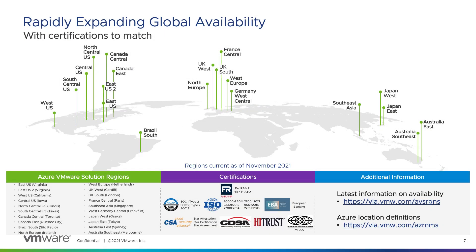AVS is available in more global cloud data centers than any other VMware cloud offering. Microsoft offers the AVS service in 20 of Azure's 60-plus regions globally and is continuously adding new AVS regions. The broad geographic coverage is critical for customers that need to place workloads in Azure data centers in their own country to comply with data sovereignty regulations. VMware and Microsoft are committed to delivering a cloud service that adopts industry best practices to meet comprehensive international and industry-specific security and compliance standards.